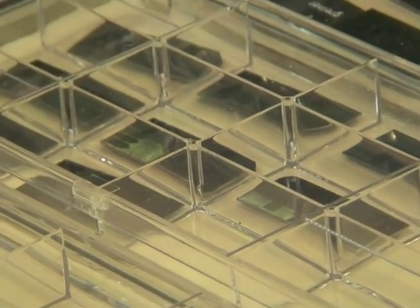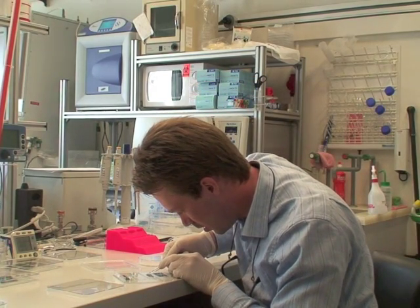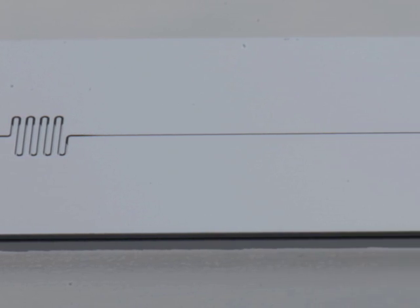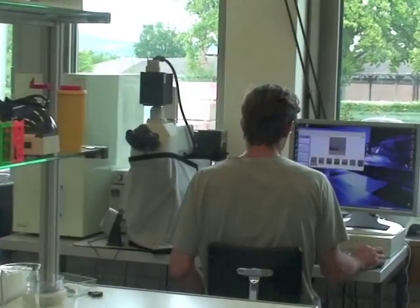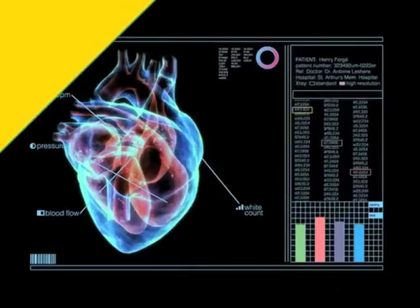IBM scientists have created a one-step point-of-care diagnostics test based on an innovative microfluidic chip that requires less sample size, is significantly faster, is ultra-portable, and is flexible enough to test for dozens of diseases, including the leading killer in America, heart disease.